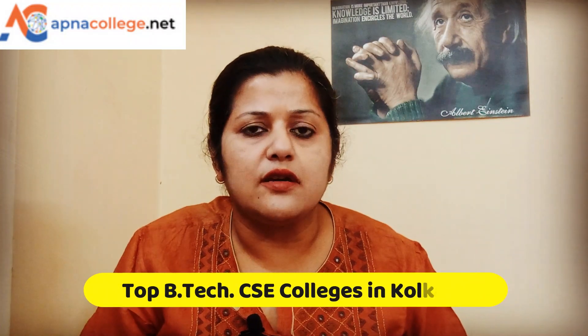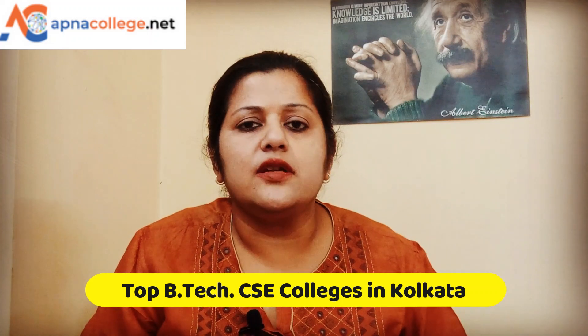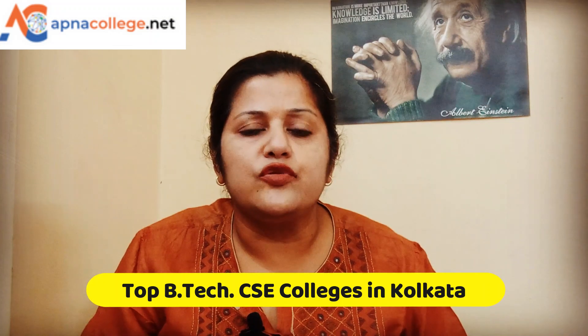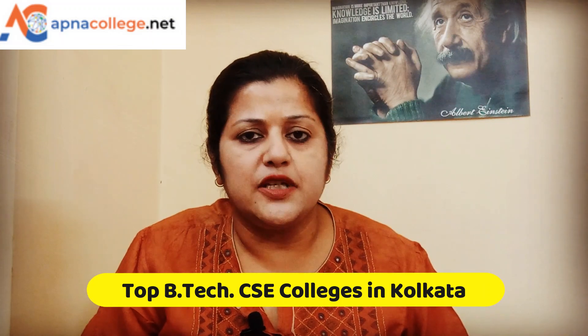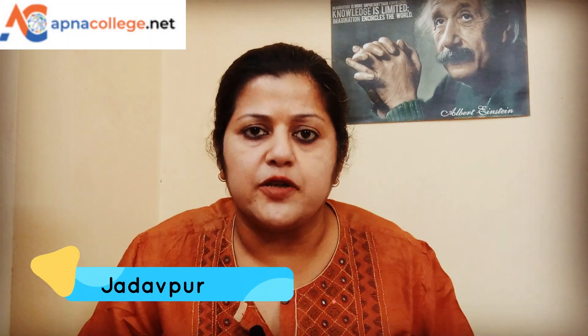Hello friends, hope you are all well. B.Tech Computer Science Engineering is a four-year degree course under the University Grants Commission, and most colleges and universities are offering B.Tech Computer Science Engineering. B.Tech CSE provides multiple opportunities and bright career prospects to students. In today's video, I will talk about five top colleges for B.Tech Computer Science Engineering in Kolkata.